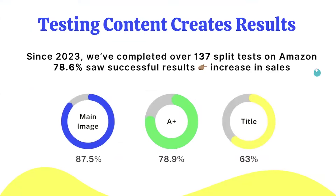The reason we do this for every client is that testing content over and over again is what creates organic growth for brands on Amazon. Since 2023, we've completed over 137 split tests — a mix between Manage Experiments and manual data pulling. Over 78.6% of clients saw an increase in sales. For main images, we have an 87% performance rate, meaning our main images most often beat the client's original. Title tests show the lowest improvements, typically because most brands have already updated their title.